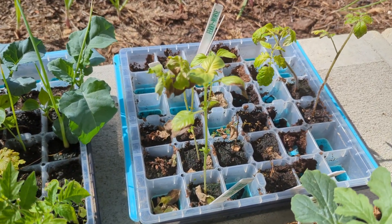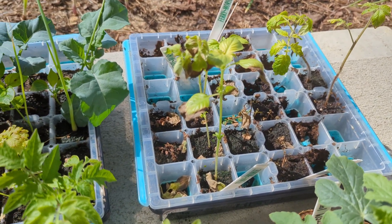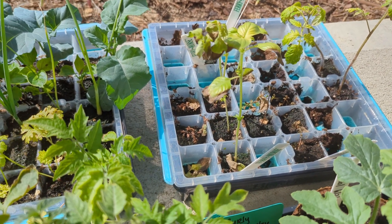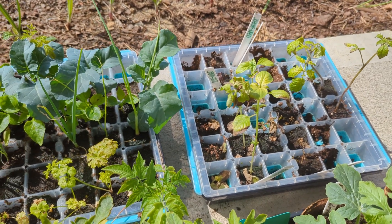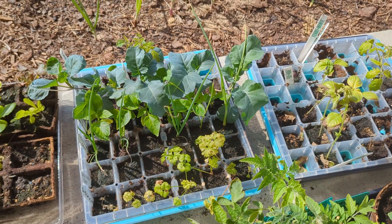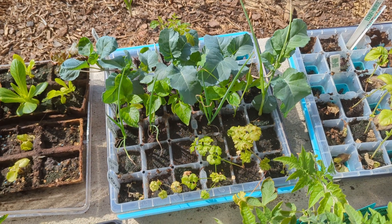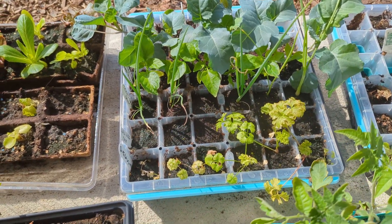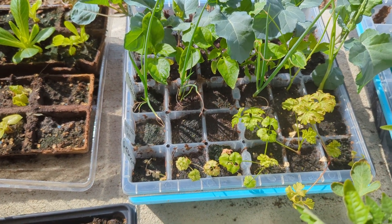Certainly some of these, like these kind of sad-looking basil — I don't know if they will make it. That whole tray was kind of stressed and sad. But things like the broccoli and the Brussels sprouts, I think I might go ahead and put in the ground this weekend. I do now have their beds filled with soil, so I can actually do that. And I think they will benefit from just finally getting out and getting settled.